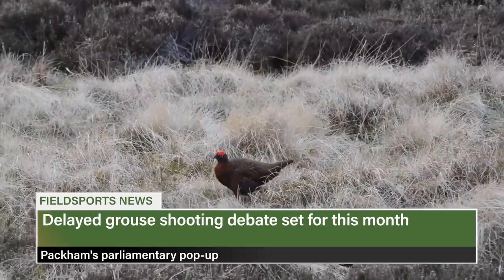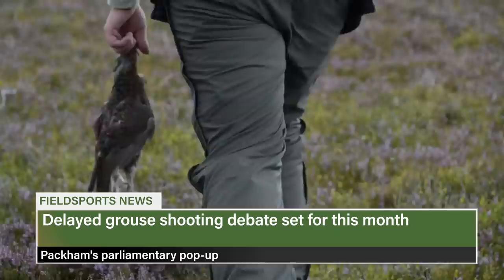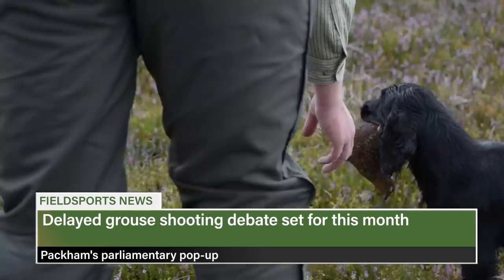Parliament scheduled the event to happen last year but postponed it due to lockdown restrictions. Last time, MPs led by Rishi Sunak, who represents Richmond in Yorkshire, queued up to defend grouse shooting. The new date for the debate is the 26th of April. Anti-fieldsports campaigners have also lined up to condemn Prince Philip.